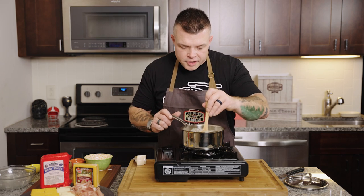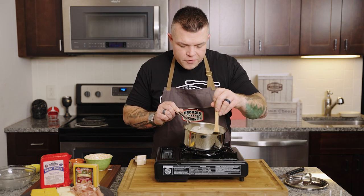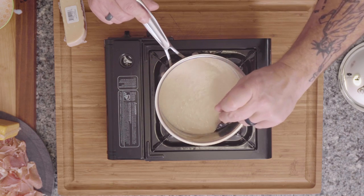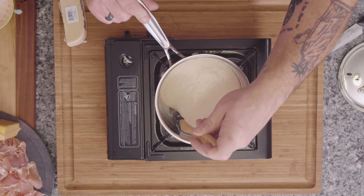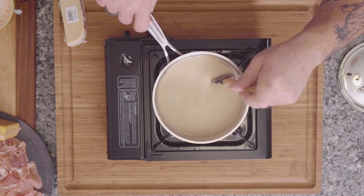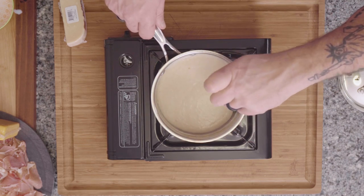Our cheese sauce is looking perfect — almost as perfect as the cheesemakers in Wisconsin. They have a program, only in Wisconsin and Switzerland, where after 25 years you can earn the title of master cheesemaker. Here's to them. Now we're going to set this aside and get to work on our potatoes.